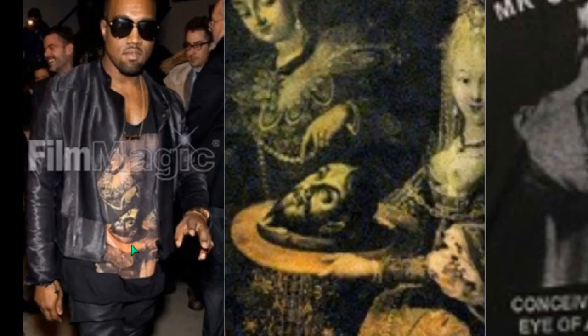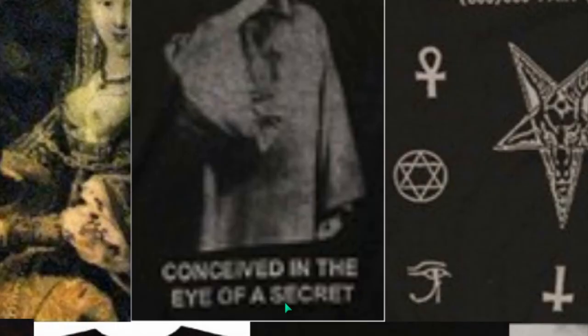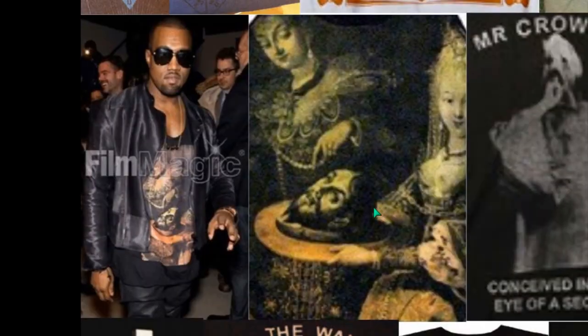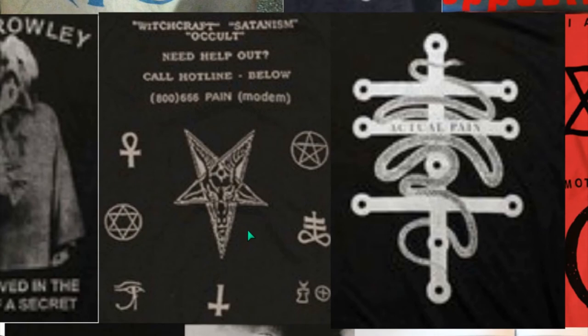This is John the Baptist's head on a platform, on the ladder. You can see that here. Mr. Crowley — conceived in the eye of a secret. This is a satanic brand being promoted at the highest level of music. Of course he doesn't look like a satanist, so everybody just questions and says, 'They don't look like a heavy metal guy.'